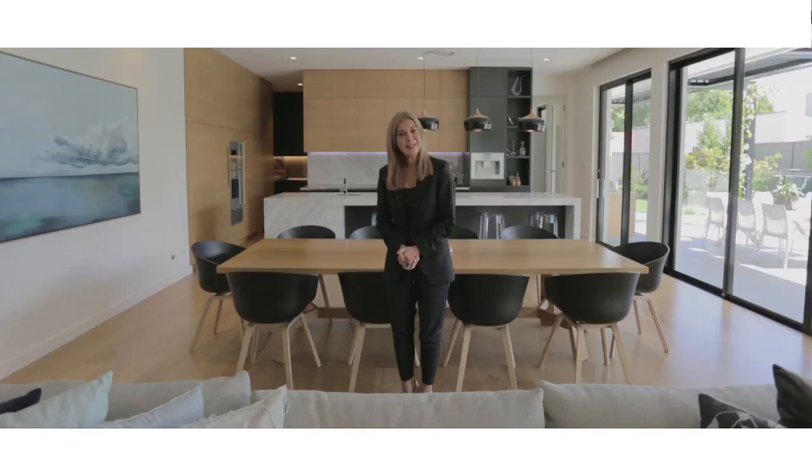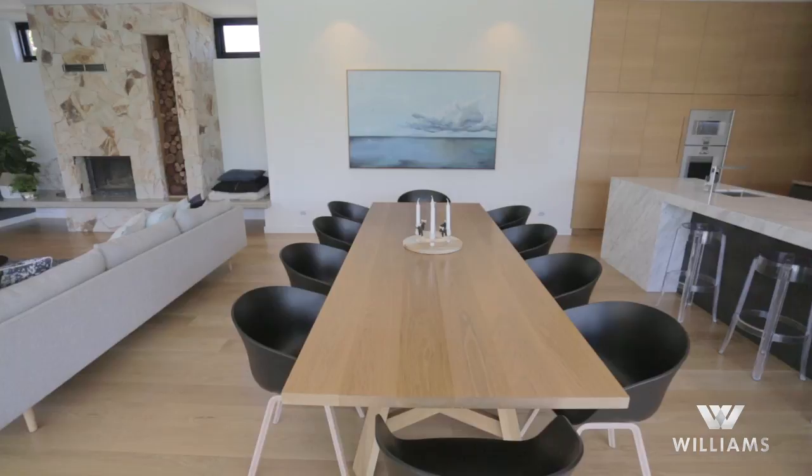There is an endless list of state-of-the-art technology, designer and statement architectural features and specifications which we will provide at inspections, as the list is pages long. This home is paramount and in a class of its own.